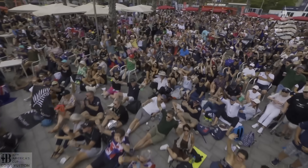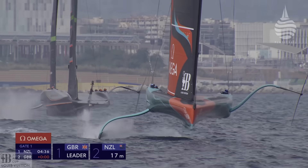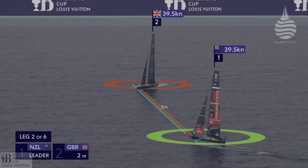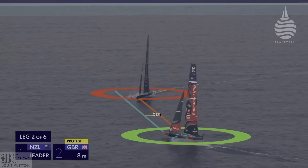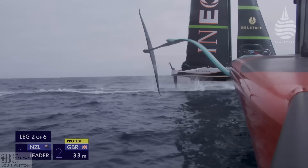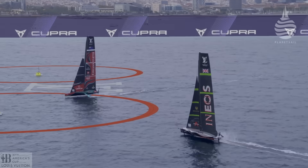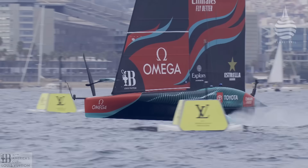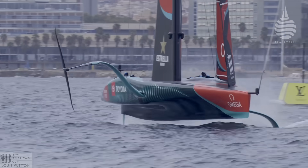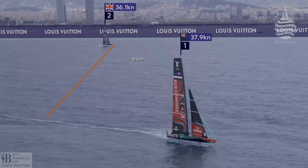From the outside, as spectators, we can see every move. Thanks to some fancy overlays, we can judge every action against the advantage lines on the course. We can see the speed of the boats. We know when they're gaining and when they've lost out. We can monitor every move. But there's one thing we can't see, at least not as well as the crew — the wind. Until now. Because last summer, the America's Cup delivered a breakthrough, allowing us to see the invisible.